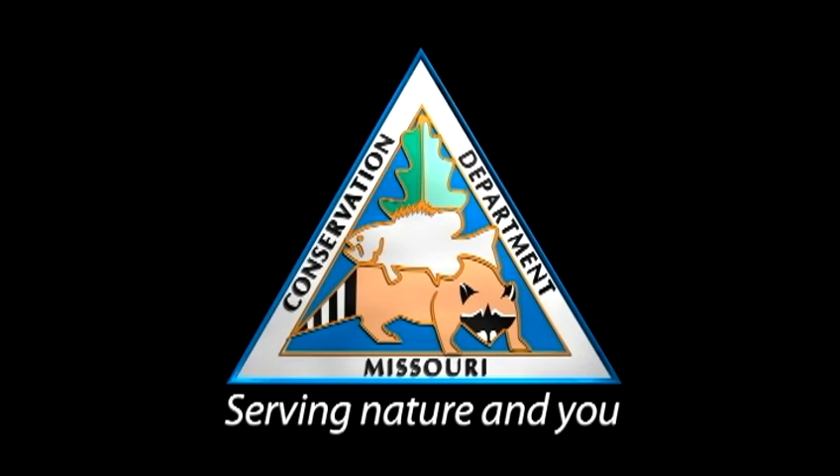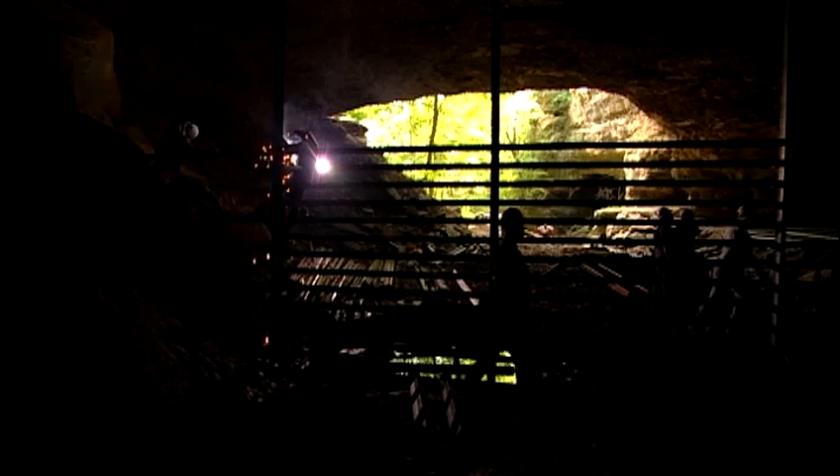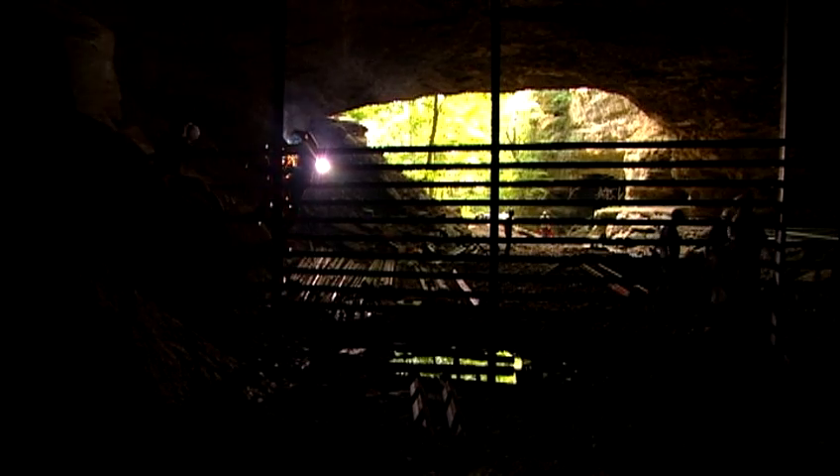We're here at Cliff Cave in St. Louis County, and this is a new cave gate that we have built for the protection of endangered Indiana bats. We discovered these bats in here with the St. Louis County Parks Division just last year.